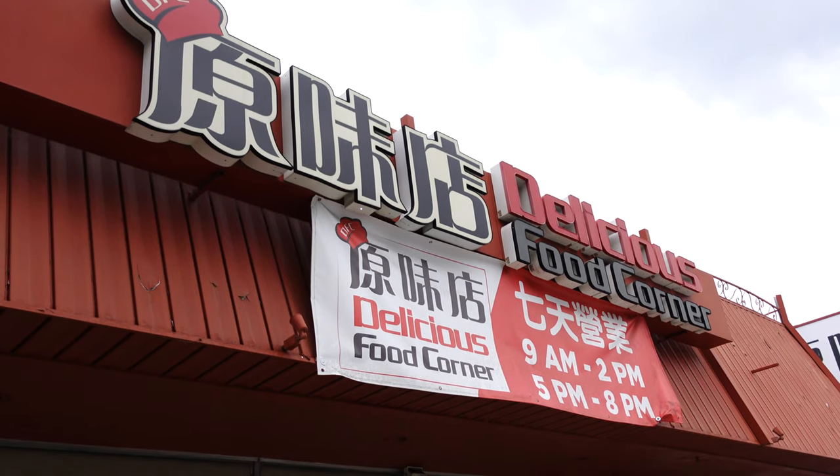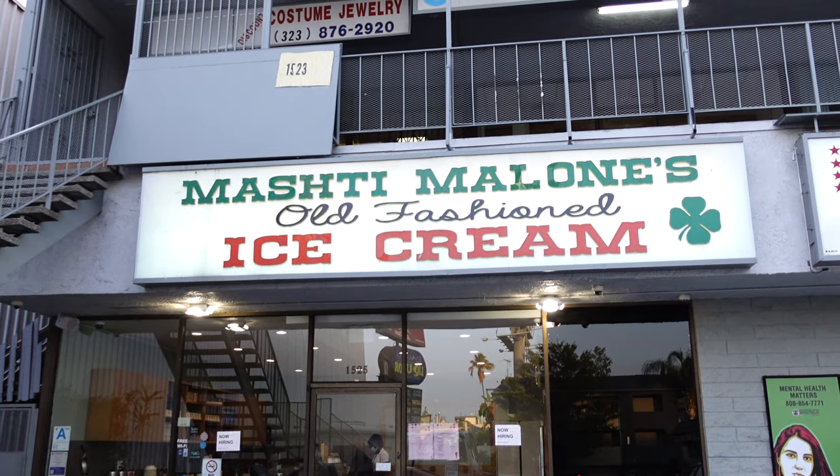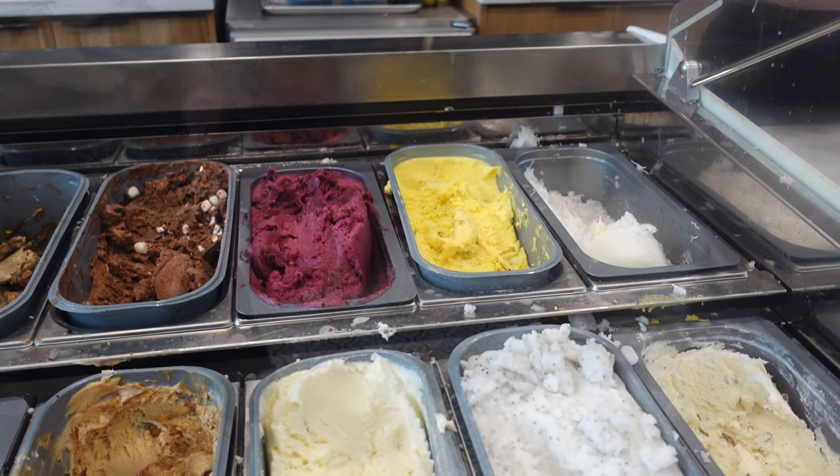Hello everyone, today I'm planning to head to Delicious Food Corner, which is known for their Hong Kong breakfast. Afterwards, I'm really excited to be heading to Mosh Team Lones, which has Persian ice cream flavors. Some of them are really unique, like rose water, pistachio, and orange water. They're just really unique ice cream flavors that you won't find anywhere else.